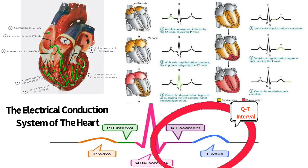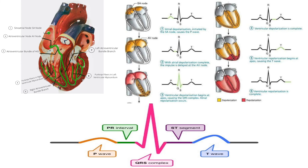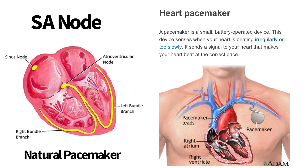The SA node, or sinoatrial node, is called a pacemaker because it initiates the maximum amount of electrical impulses. This is not to be confused with the actual pacemaker device, which is inserted to help patients with irregular heartbeats or bradycardia. Though they have similar functions, they are not the same.